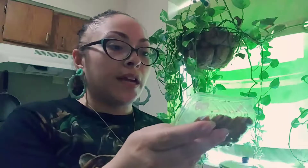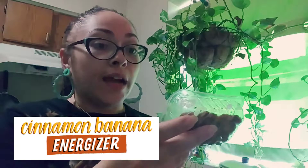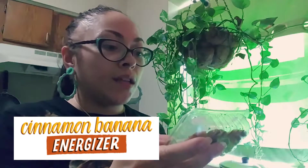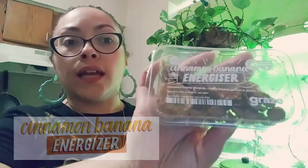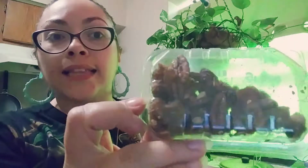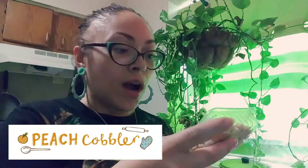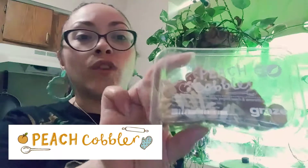The next one is cinnamon banana — it's 140 calories and a good source of manganese. It has cinnamon honey almonds, chewy banana, pecans, and raisins. That's what that looks like. The next one I have is peach cobbler — it has vitamins and minerals, peach fruit drops, almonds, yogurt seeds, and amaretto drops. I'm not a big fan of amaretto drops; I feel like they're too sweet for me.